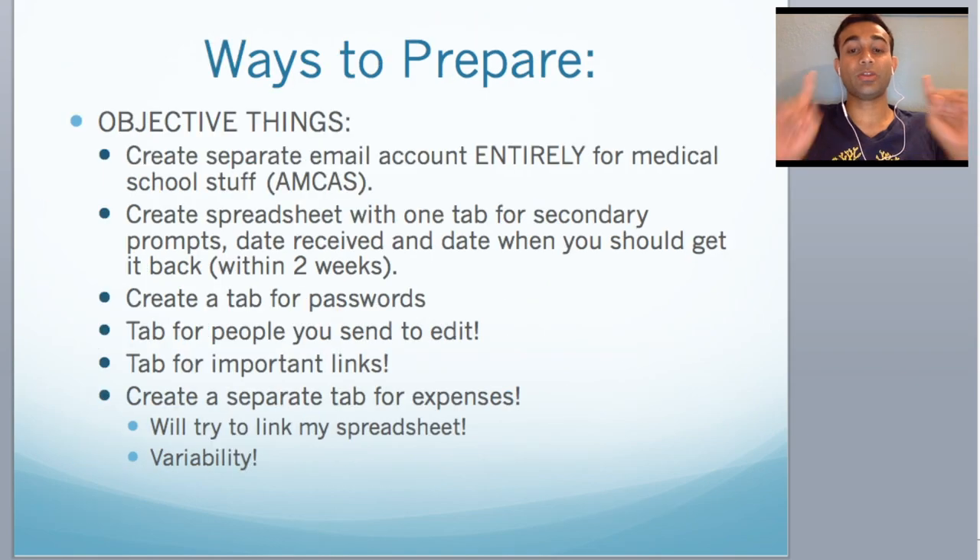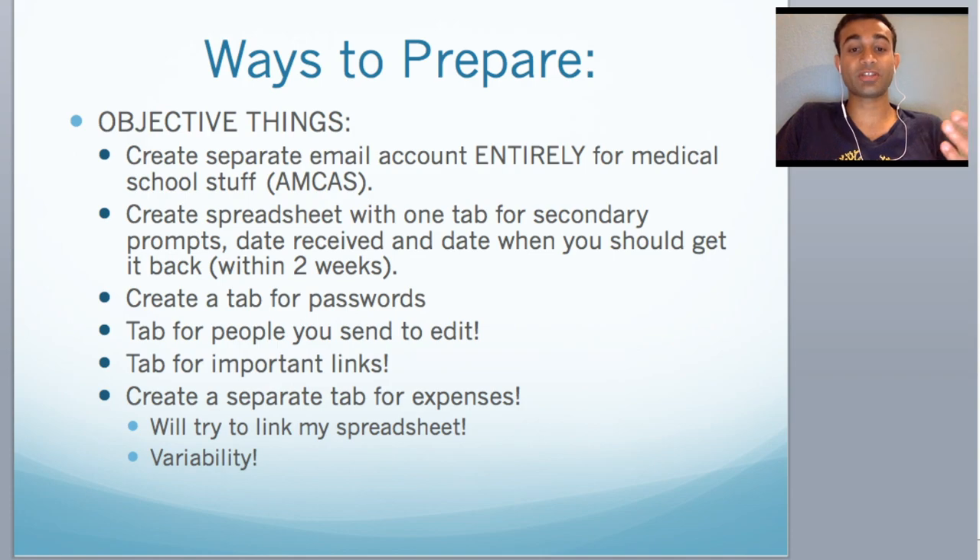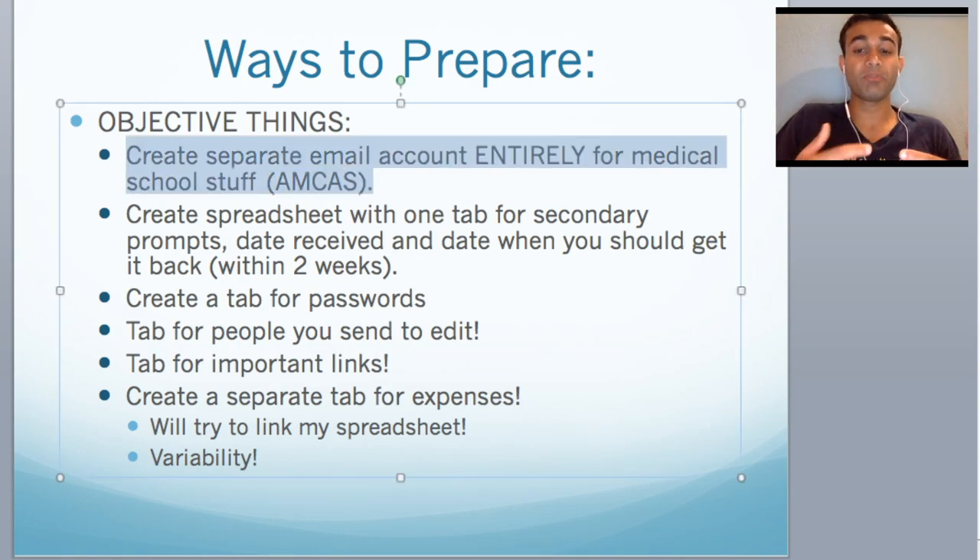Alright, let's get started with the ways to prepare. The number one objective way to prepare is to be organized. The first thing is create a separate email account that has entirely just med school stuff. If you've already submitted your AMCAS with the same email, that's fine — within that email get organized, start using labels for your secondaries, start using different filters. But if you haven't yet submitted your primary, create a new account and put that email on your primary. That is a great way to stay organized.